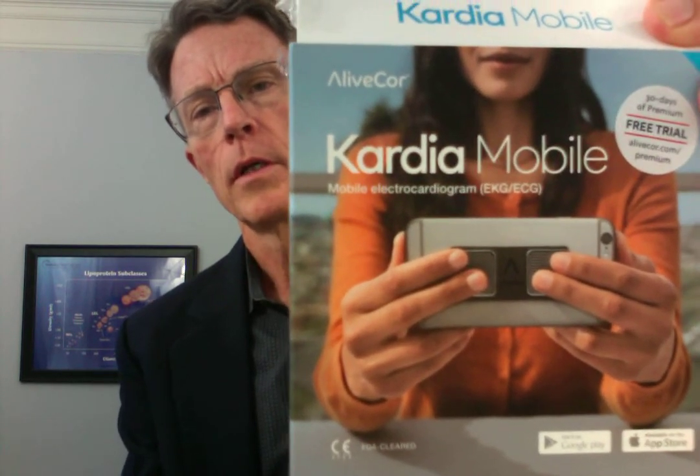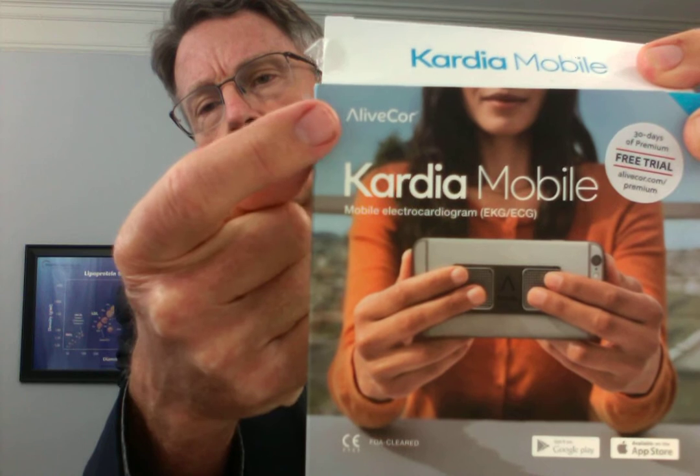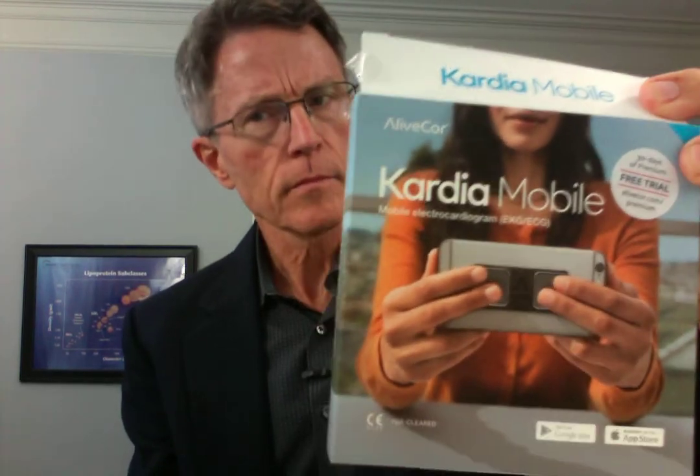I'm going to do another unboxing video today. This one is on Cardiomobile. I had one of these a few years ago when it was AliveCor. This is actually a way to look for atrial fib — atrial fibrillation — using your iPhone.